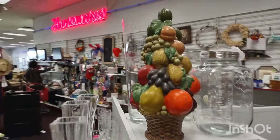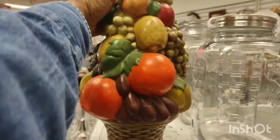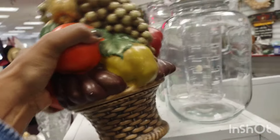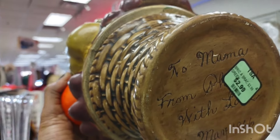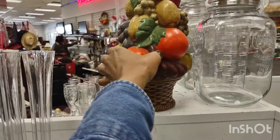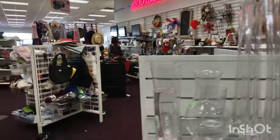And this beauty right here — I wanted to buy it so bad, but it had a chip. I would have found the spot for it because these are hard to come by and they are gorgeous, but they're always chipped. I'm going to show you the chip.